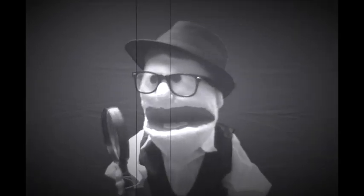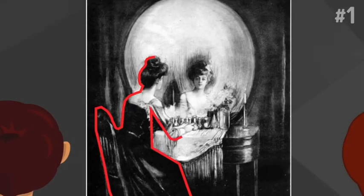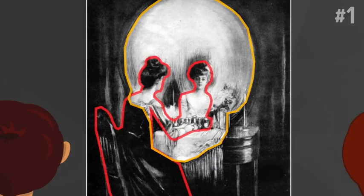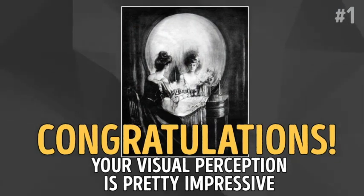Did you figure out the answer? I hope so! Those who look at the drawing notice either a woman sitting in front of the vanity mirror or a spooky-looking skull. If you managed to spot both of them right away, congratulations! Your visual perception is pretty impressive!